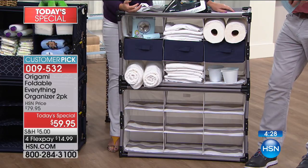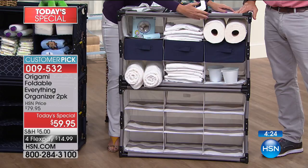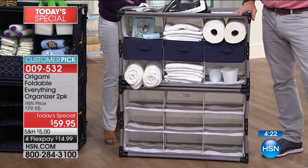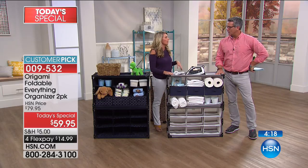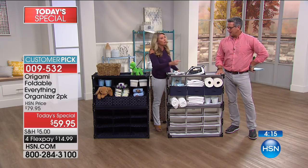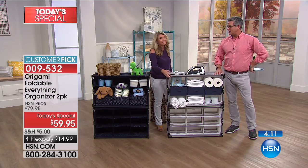Think about going to those big box stores and coming home with toilet paper, paper towels. Now you have a place to store all of this. And I love that you can see it — there's nothing worse than running out of paper towels, going to the closet, and not knowing if you have any left. But if you grab the last one, you know it's time to restock.